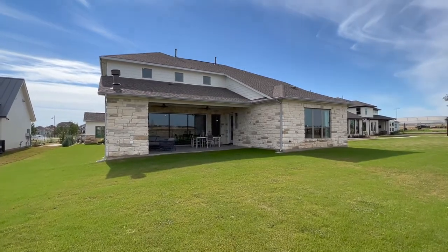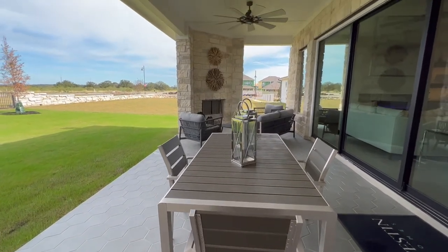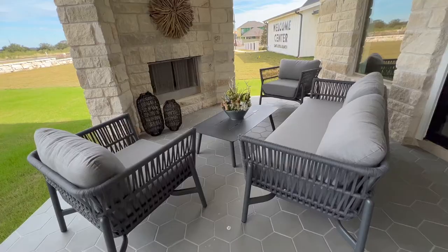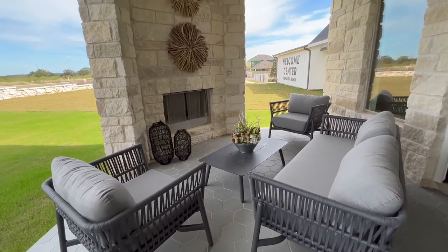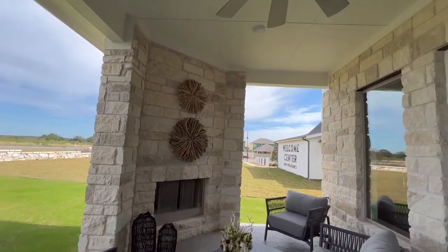We love this plan — it is just a beautiful property. Definitely make sure you get to take a look at this one. If you have any questions about Liberty Hill or anything we can do for you, let us know. We'll see y'all around the hill!